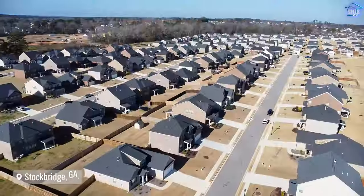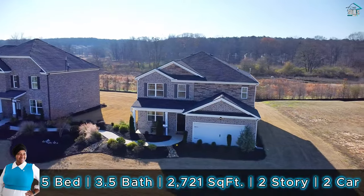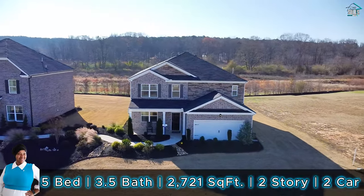Today we're here at Broder Farms in Stockbridge, Georgia to see the L plan. It has five bedrooms, three and a half bathrooms, and over 2,700 square feet. Let's go in and see it.